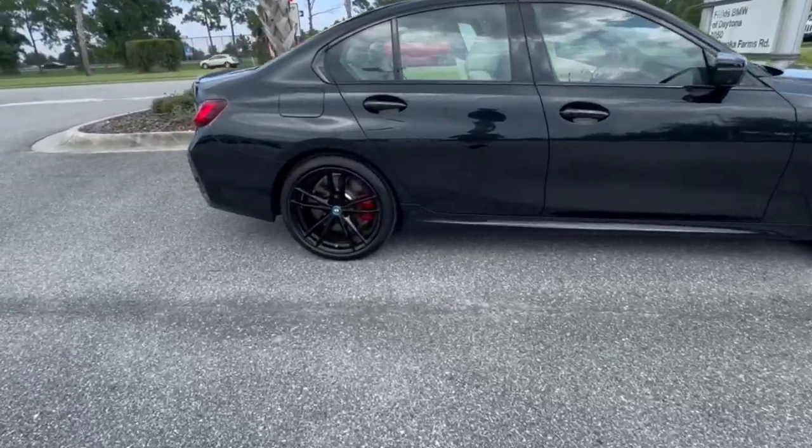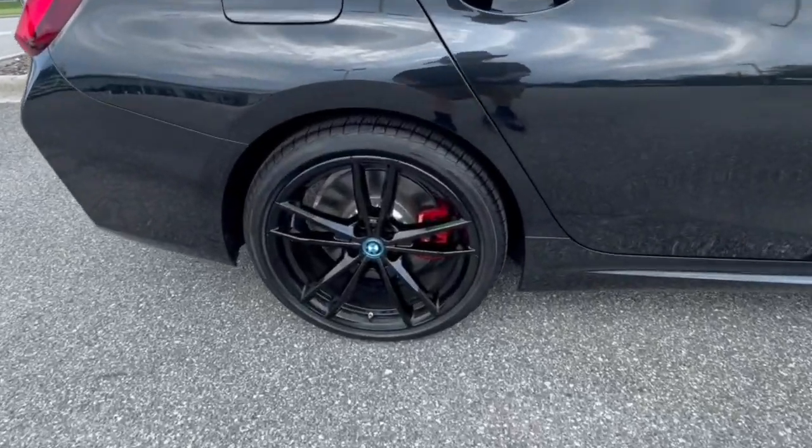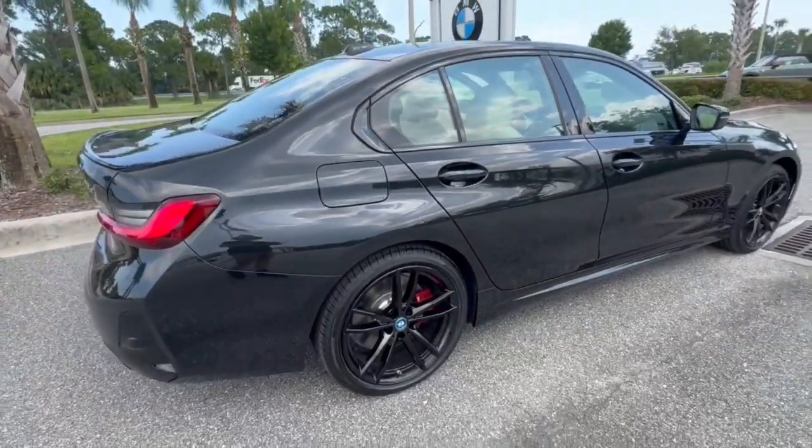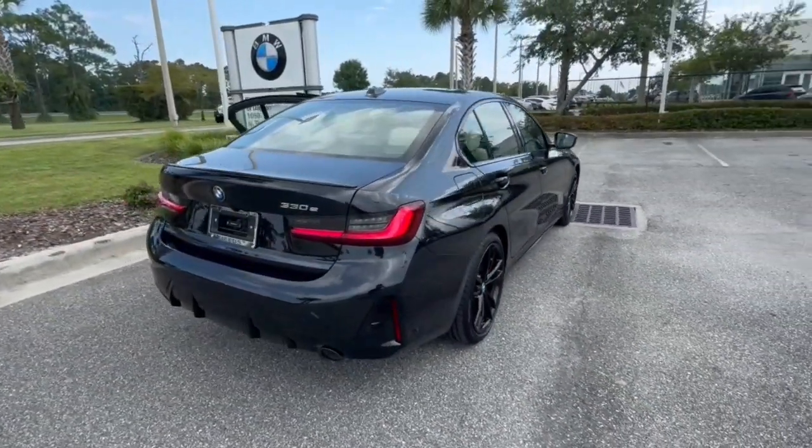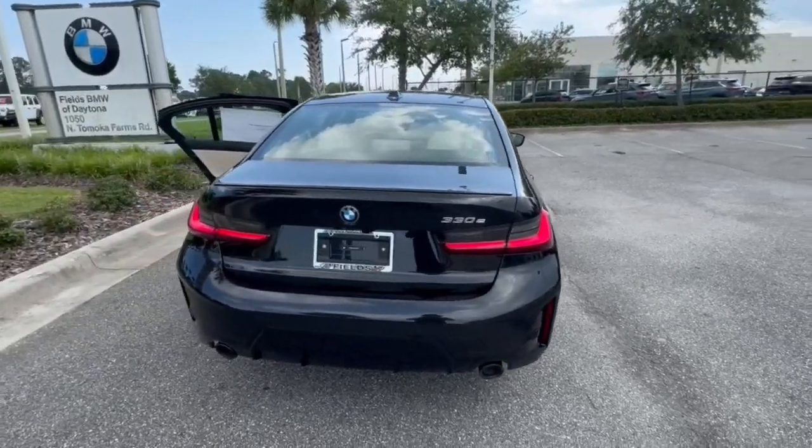Immerse your senses in pure pleasure in this alluring i4. Premium luxury, the latest in high-end cockpit technology, EV efficiency, and exquisite style come together in this high-performance Grand Coupe.